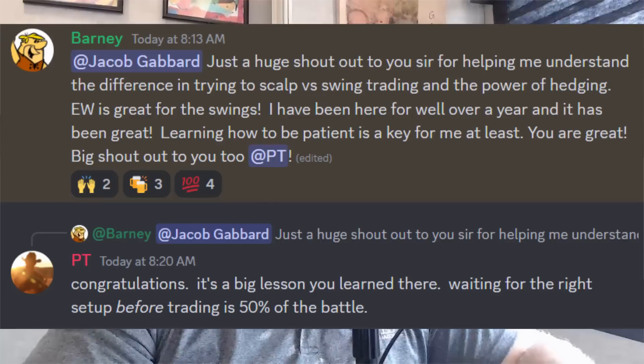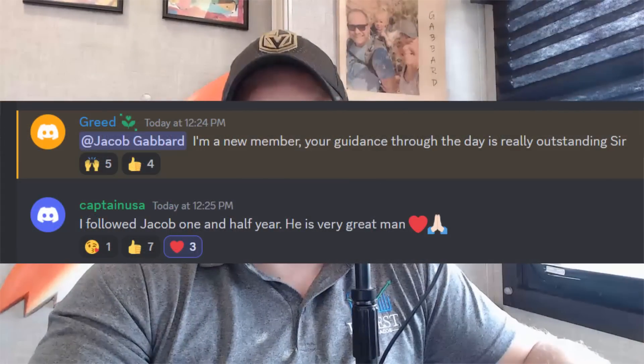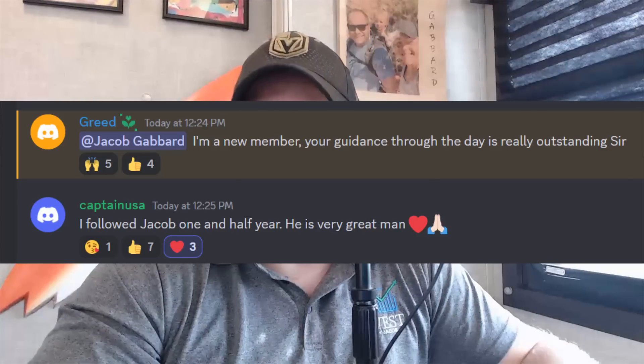Before we jump into the analysis, I do share these with you from time to time. I shared one yesterday and got another one today. This is what we're all about in our room. We help people actually learn how to trade, teach them how to trade, help them understand Elliott Wave. We want you to be successful, to be in control of your money and understand how the market works. If this is something you're interested in, please stay tuned for later in the video.